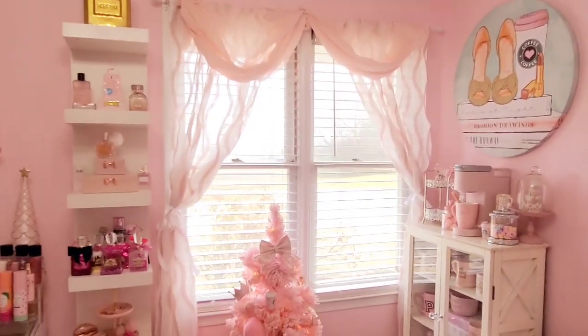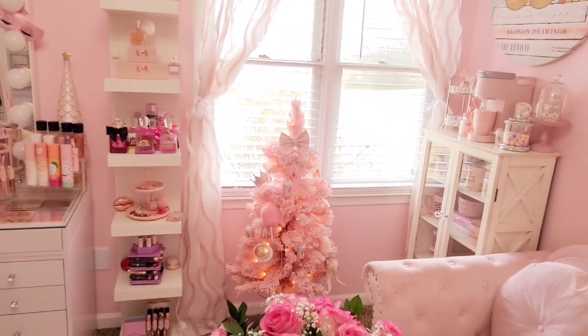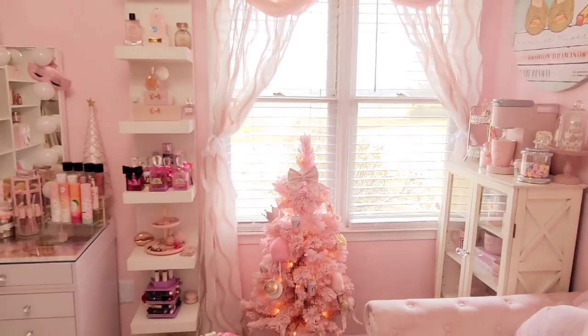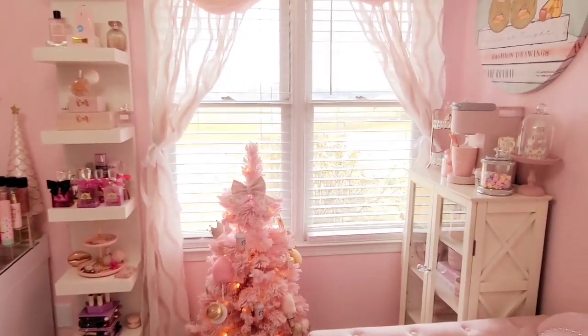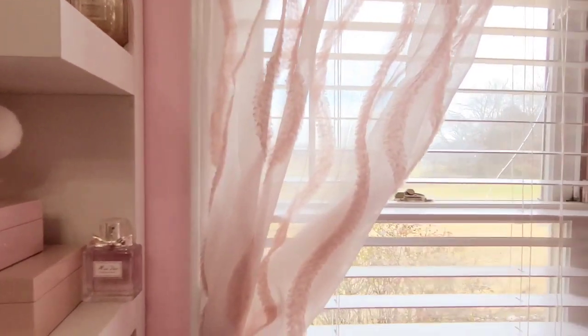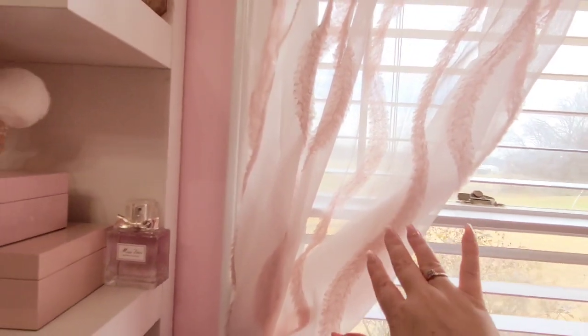I still have my Christmas tree up — I plan on doing a Valentine's Day tree. I figured it would be really cute with some heart ornaments; I just need to find some. My curtains over here I really love because they're sheer but they've also got this really pretty pink feathering. I found these at the At Home store and just tied some ribbon around them.